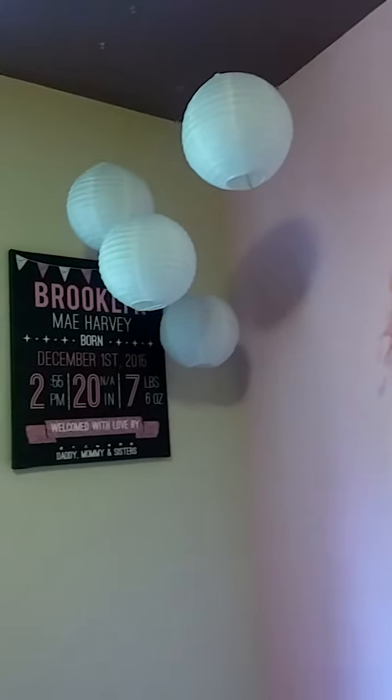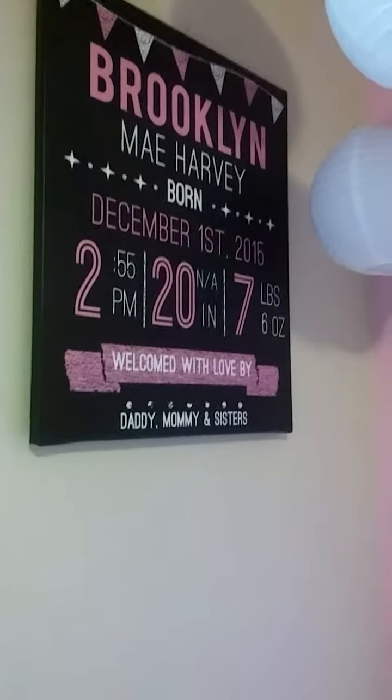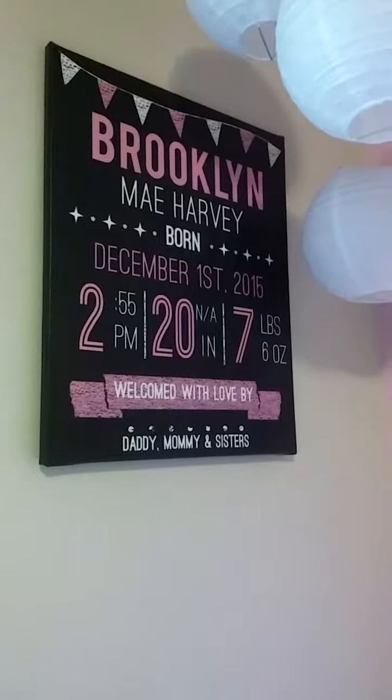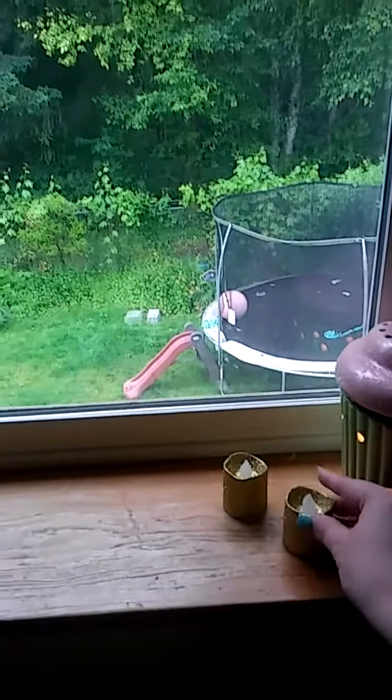Over here I had this made on Walmart online, so it has her date of birth and all of that. And then her windowsill — she has just a little Scentsy, and then these were from the girls' birthday party so I just kept those for her room.